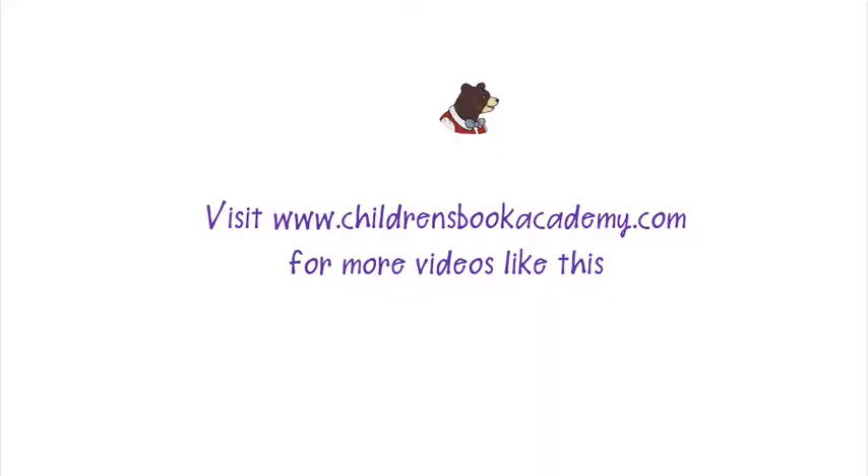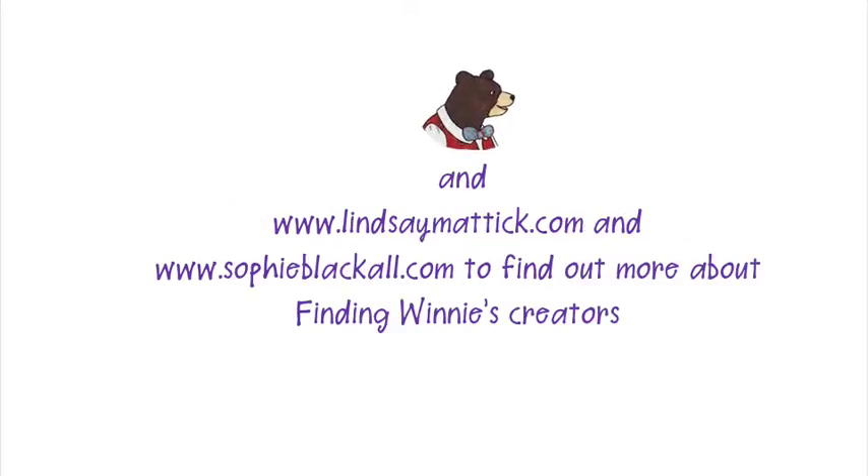There are plenty of reasons why this book, Finding Winnie, won the Caldecott Medal. I hope you'll check it out because it's absolutely brilliant and I love it. Okay, that's it for now. Bye!